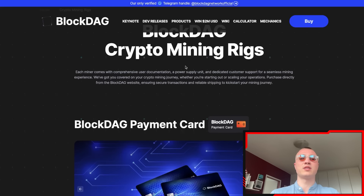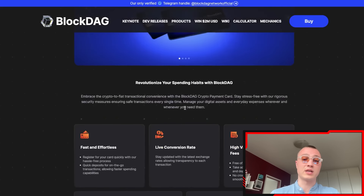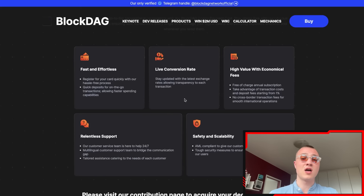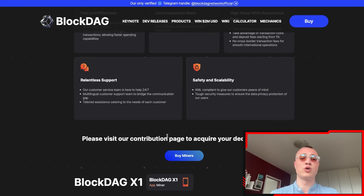The BlockDAG payment card lets you revolutionize your spending habits. It offers fast and effortless transactions, live conversion rates, high value with economical fees, safety, scalability, and a huge support network, so you can take advantage of everything available.